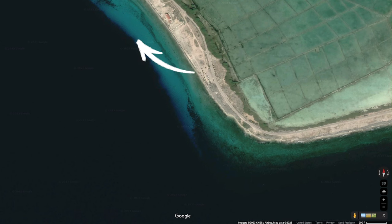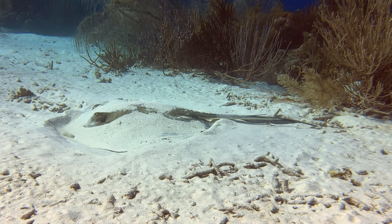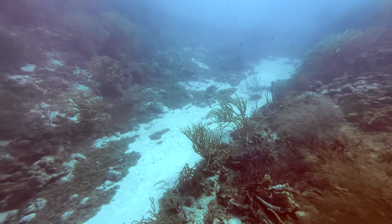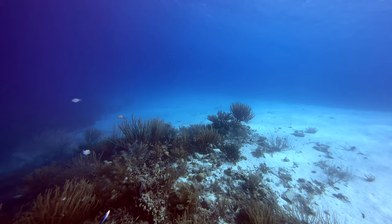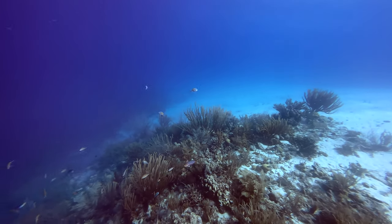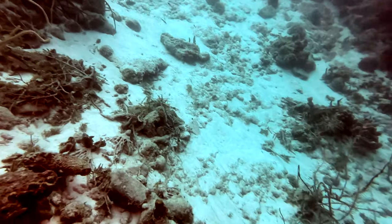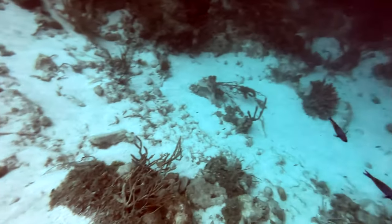Diving to the north has fewer gorgonians, but much wider sandy shallows where rays might be hanging out. There are also a few sand chutes that penetrate the reef to some depth. The drop-off varies between 25 and 35 feet, depending on where you hit it. The reef itself goes well beyond recreational limits, but if you want to see what it looks like down to 100 feet, here you go!